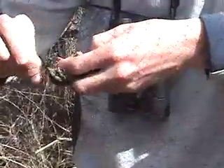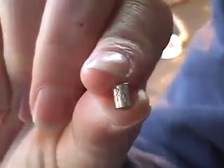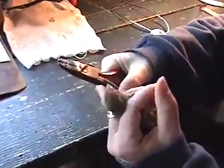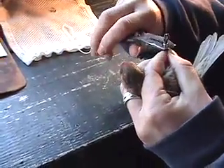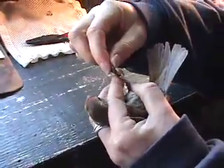After we get the birds from our nets, we bring them back to the banding lab. Different birds take different band sizes depending on how thick their legs are. Each band has a unique number that no other band has, and all of the information we record on the birds gets sent in to the federal bird banding laboratory, and they keep a giant database of all the birds and all the band numbers.